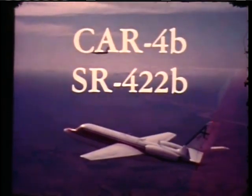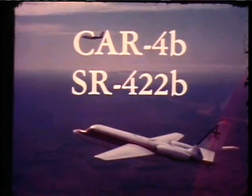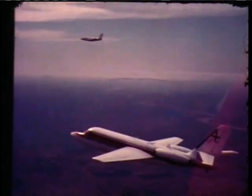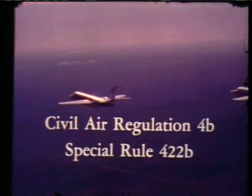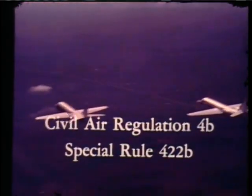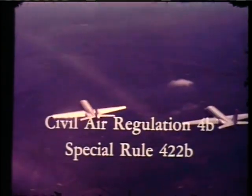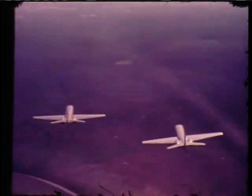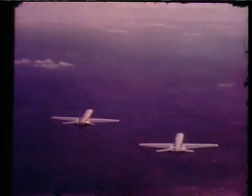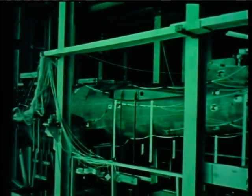The verification of the entire structure and performance of the Jet Commander were to come from the highest U.S. testing standards set down for turbine-powered aircraft. These standards, known as Civil Air Regulation 4B and Special Rule 422B, are administered by the Federal Aviation Agency for all turbine aircraft of more than 12,500 pounds. Less than a dozen aircraft firms in the world have certified to these standards. The average time for testing under 4B is about two years and with good reason. Let us show you some of the tests the aircraft must successfully complete before the model can be produced.